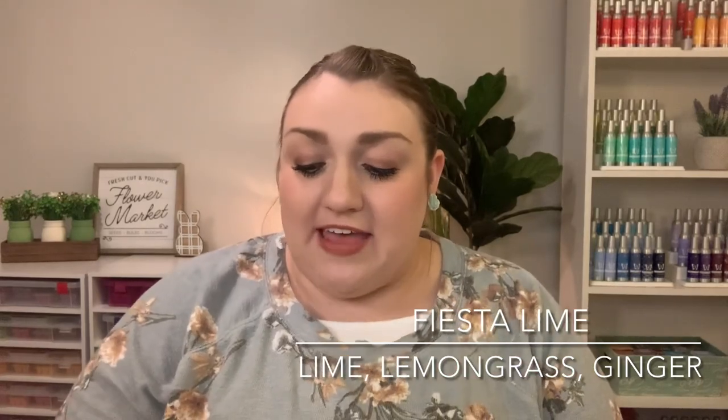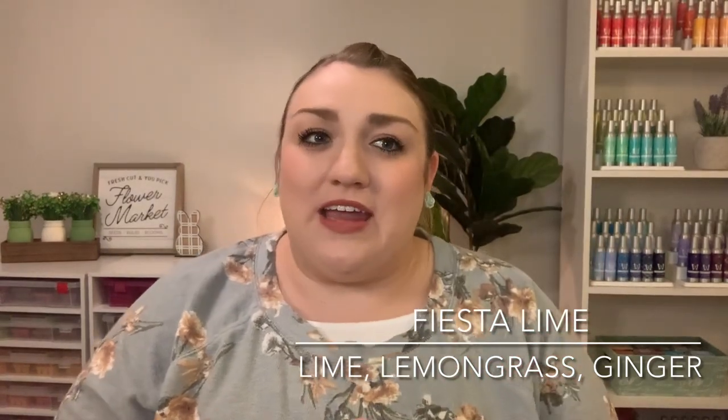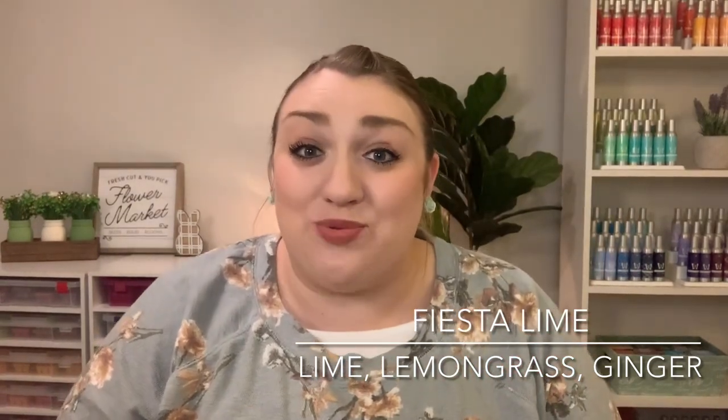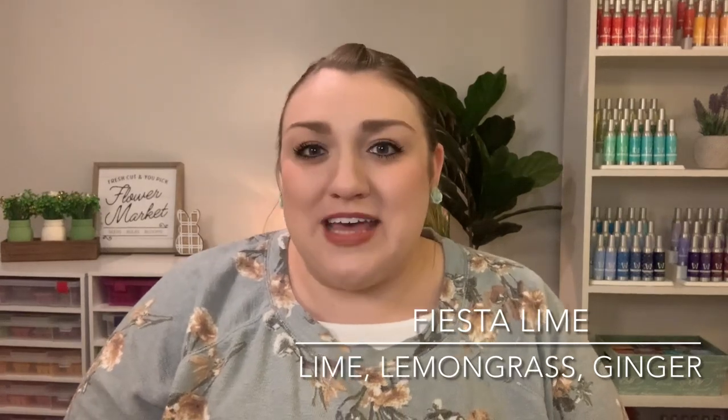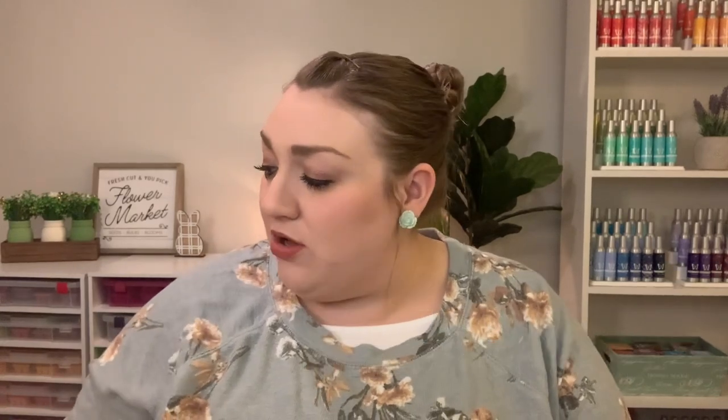And then I did pick up another dish soap in Fiesta Lime. I got this in the whiff box for March and my husband and I have fallen in love with it, so I did want to get another one. And I had to get the matching counter clean in Fiesta Lime as well. This is just a very kind of bright, zesty, sweet lime scent — it smells kind of like a lime gummy and I love it.